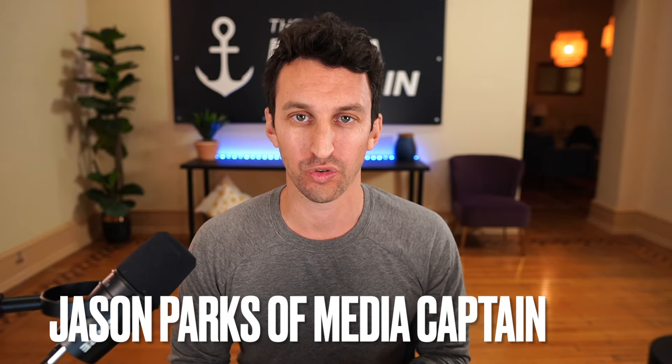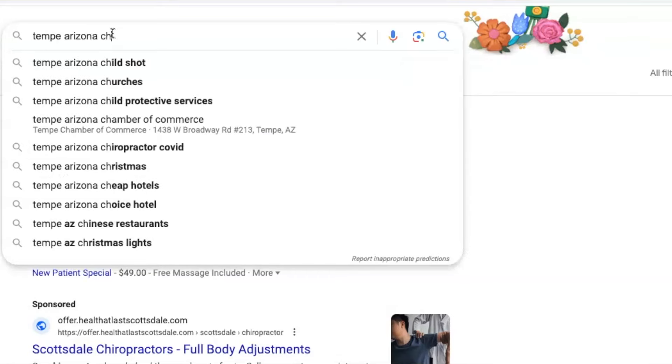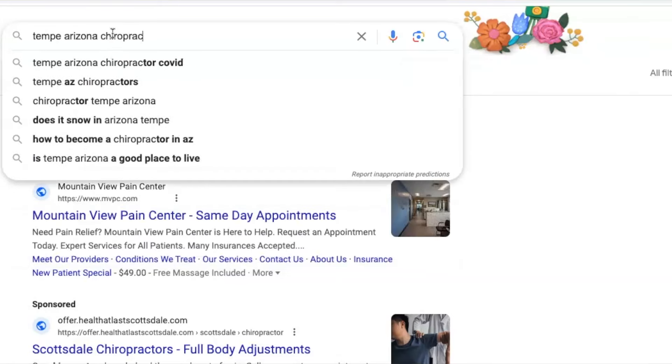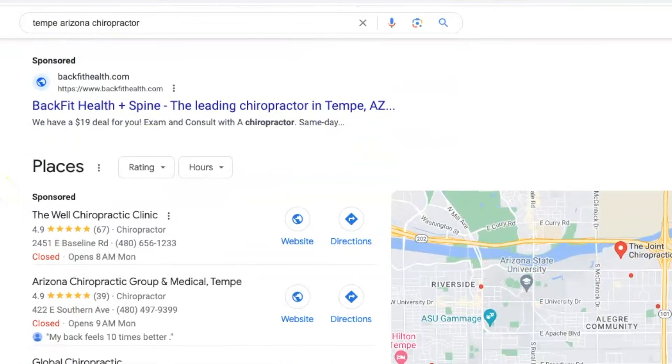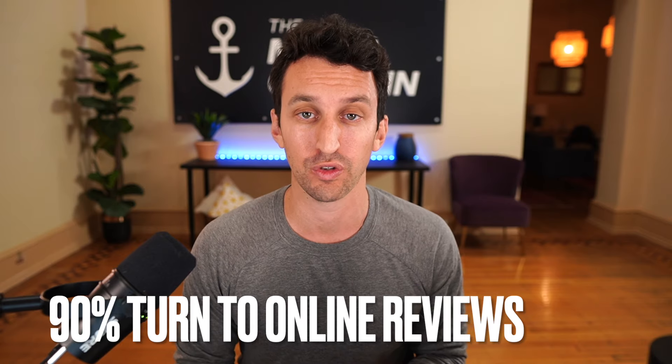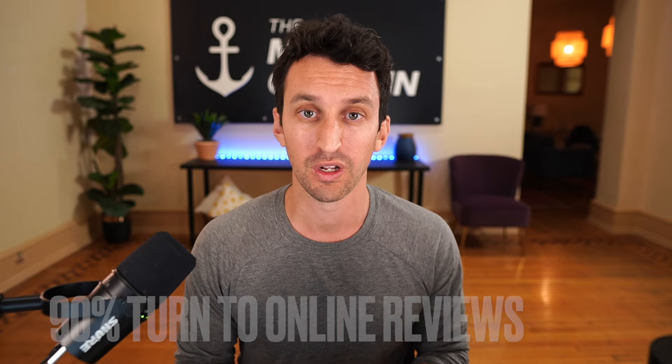How to get more reviews on your Google My Business page. When you go to Google and conduct a search for a business, one of the first things you see is the local pack, and the reviews are prominently placed there. 90% of consumers turn to online reviews before making a purchasing decision. When you have more reviews with a higher star rating, you have a higher likelihood of seeing increased click-through rate versus the other competitors in the local pack.